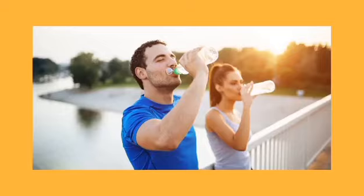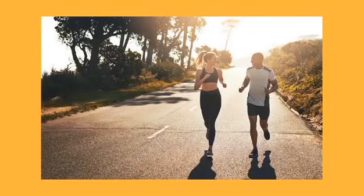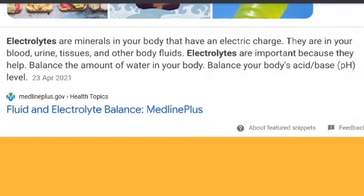Exercise prepares our body and maintains it to keep it stronger. It is important that you still want to exercise even in hot weather. A good solution is to drink more water or eat more foods that are concentrated with electrolytes.